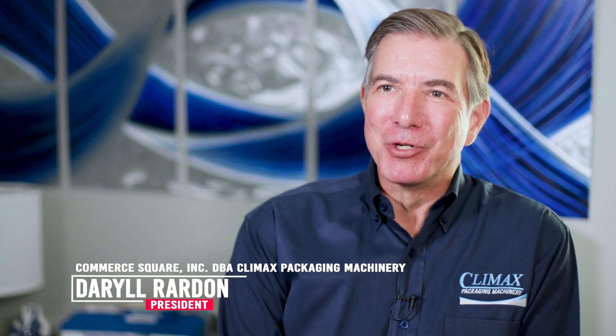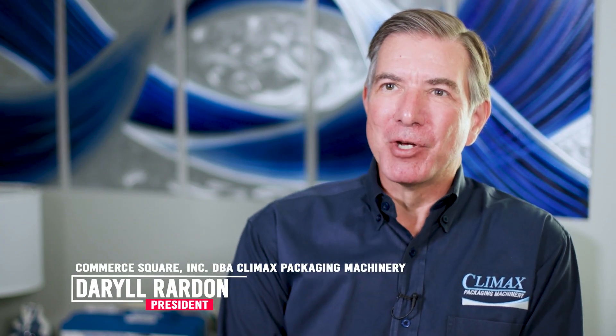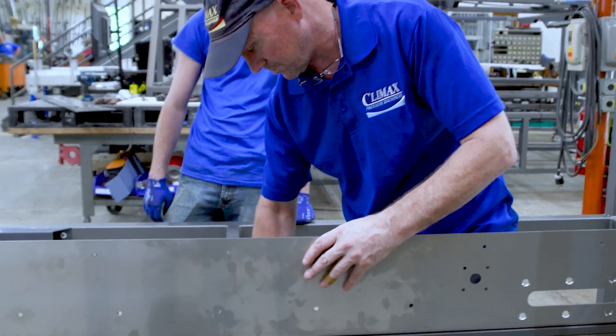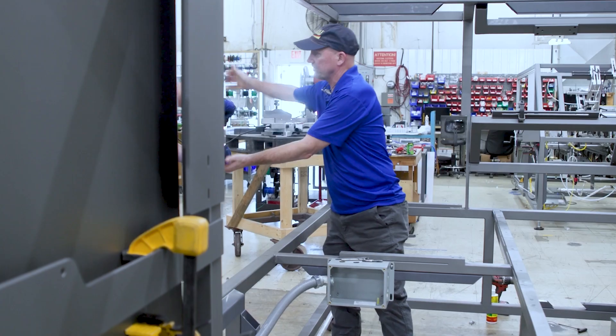Climax Packaging builds machinery and has been building machinery for over a hundred years that can take any type of rigid container and put it into a box, or can remove a container from a container and put it onto a processing line.